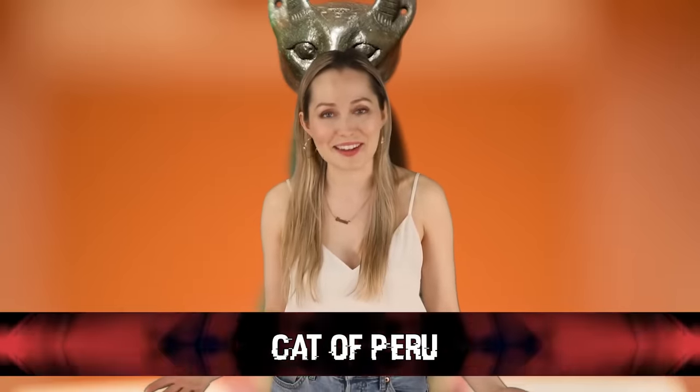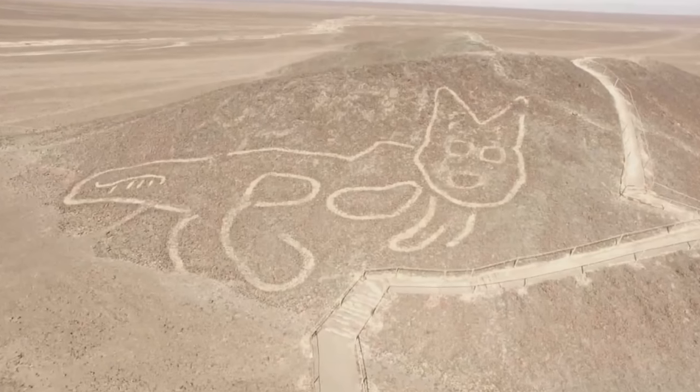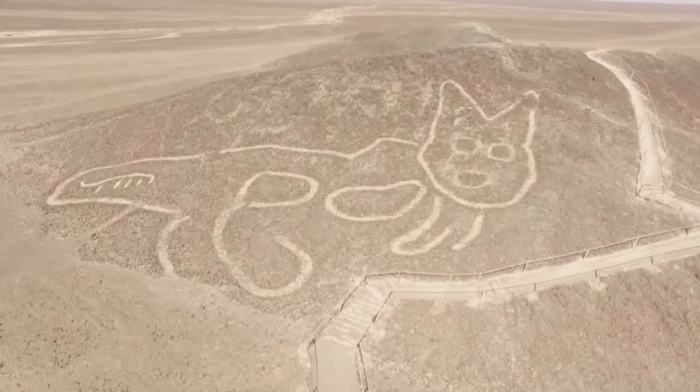Coming up in today's 8th spot, we have something I personally find highly unsettling — a cat carved into the hills of Peru. This one is kind of hard to believe is real. It's just a cat carved into the landscape. That's so creepy.